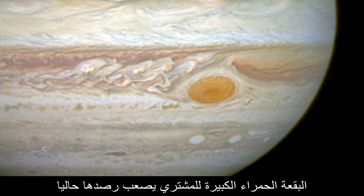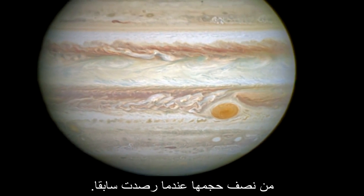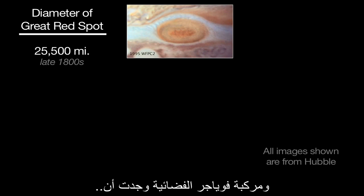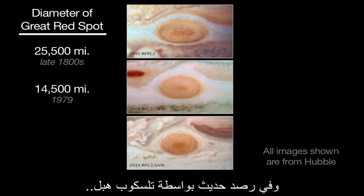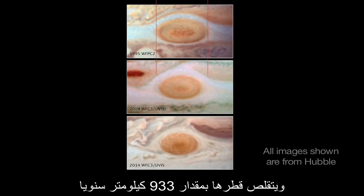Jupiter's Great Red Spot is challenging to spot now, and it has actually shrunk to less than half the size of historical observations. It was 25,500 miles in diameter in the late 1800s. The Voyager spacecraft measured it to be 14,500 miles across in 1979, and recent Hubble telescope observations have found it to be 10,250 miles across, shrinking by 580 miles per year.